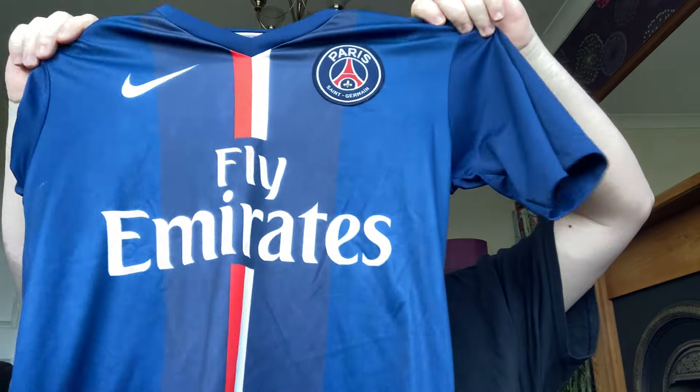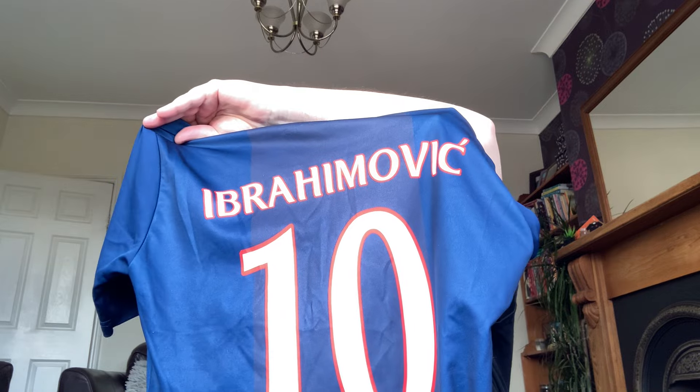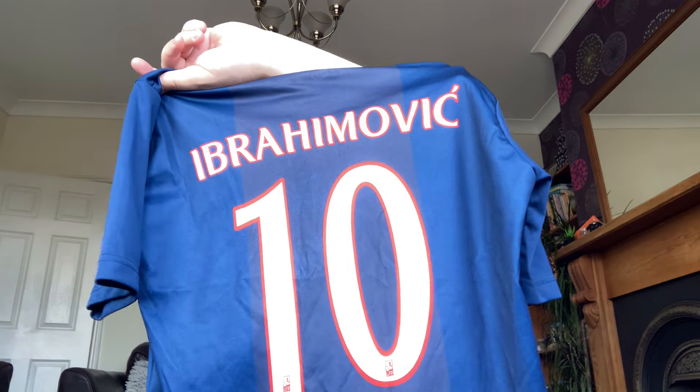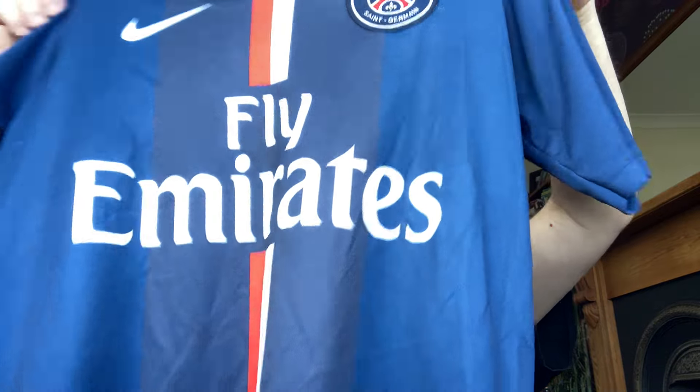Also from there — a bit more of a common shirt, but I picked it up because I was there — is a PSG shirt which is rather nice, made by Nike with the nice badge on the front. Printed on the back is Ibrahimovic — Zlatan as I like to call him. Ibrahimovic, one of the greatest footballers of all time, number 10. Nice, good shirt.